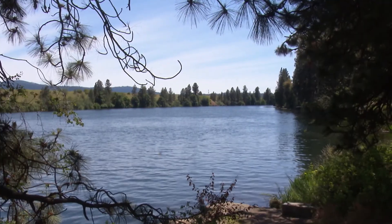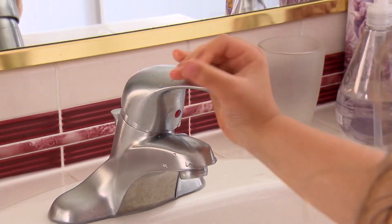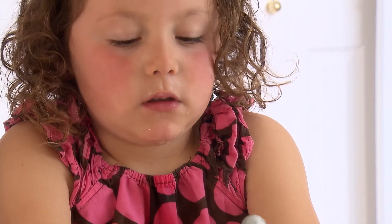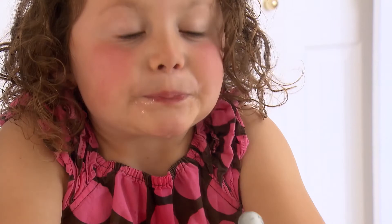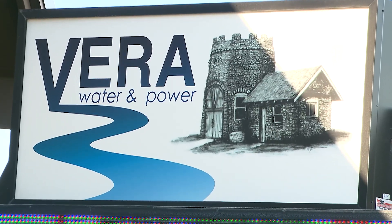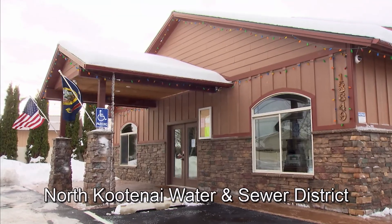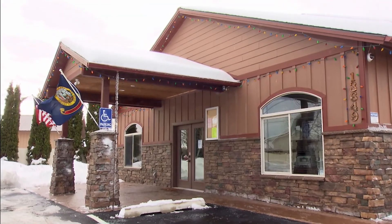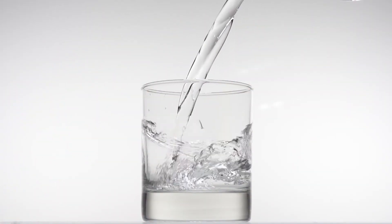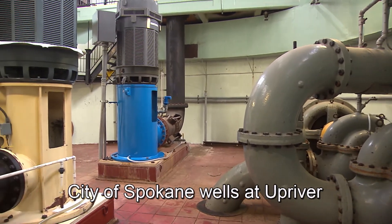So how does water from the SVRP Aquifer get to us? Many northern Idaho and eastern Washington residents access their water from private wells that tap into the aquifer. However, the majority of residents, businesses, and industry rely on public water providers dedicated to providing safe, clean drinking water to the people who work and play in communities throughout the region. Large pumps push the water up and out into a pumping station.